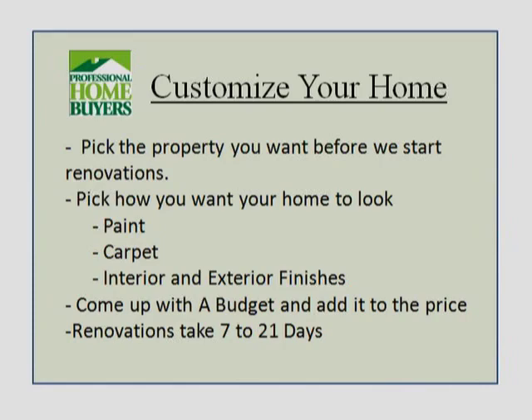With our customize your home program, you pick the property, pick your renovations, we come up with a budget, and renovations can be done in as little as seven days for minor repairs, or up to 21 days for a more major renovation.